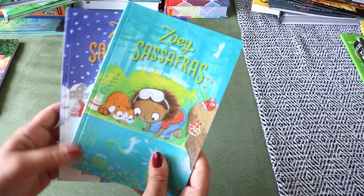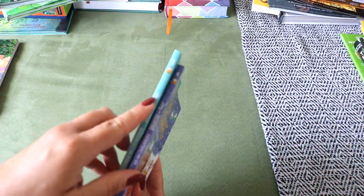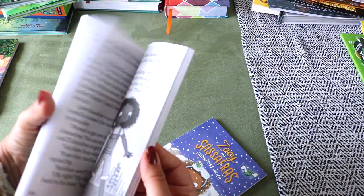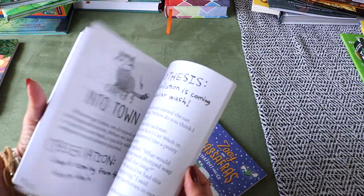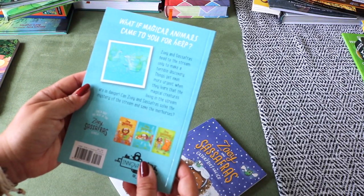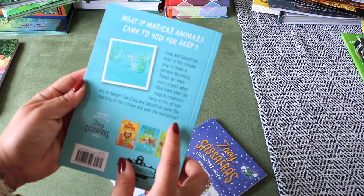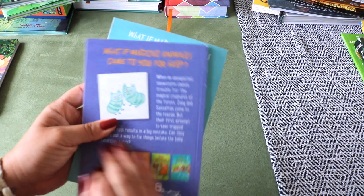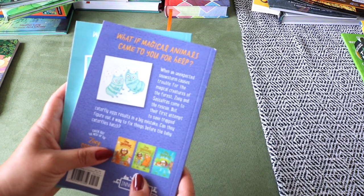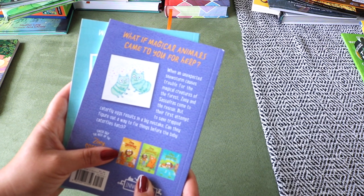I also picked up two more in the Zoe and Sassafras series — numbers three and four, Mer-Horses and Bubbles and Caterflies and Ice. Bella loves this series about a scientist girl and her cat Sassafras who help magical forest creatures. If you have any series recommendations that are innocent of bad or rude behavior and promote family relationships and love for nature, please leave recommendations below — I do need more independent readers for her.